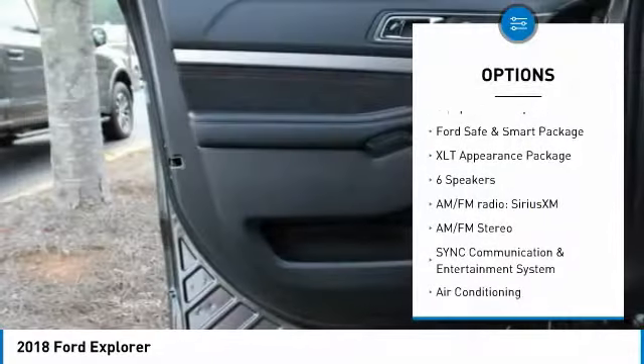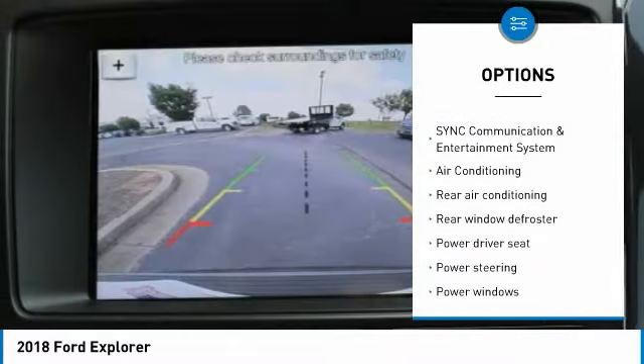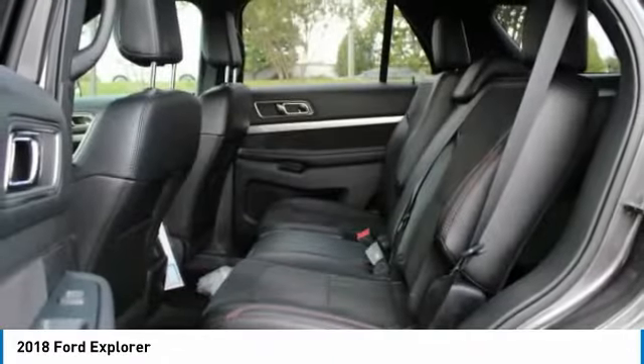Traction control, dual airbags, air conditioning, power steering, four-wheel disc brakes, AM-FM Stereo Radio, power windows, rear window defroster, electronic stability control, security system.